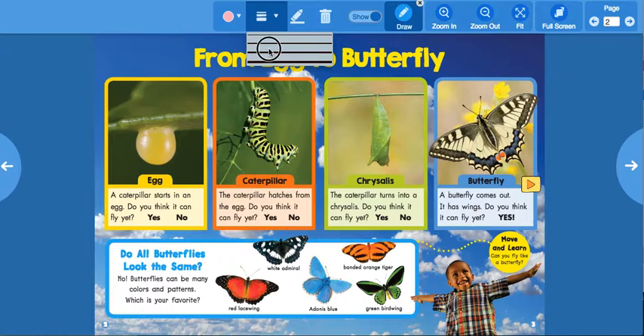Do you think an egg can fly yet? No, not yet!